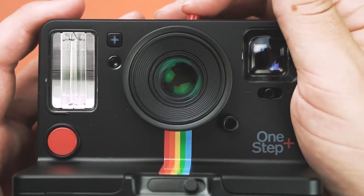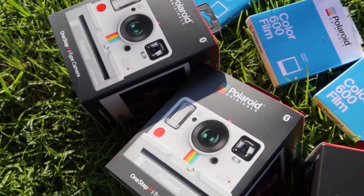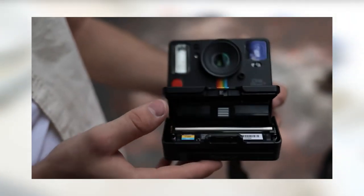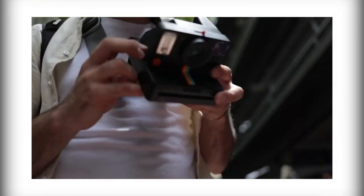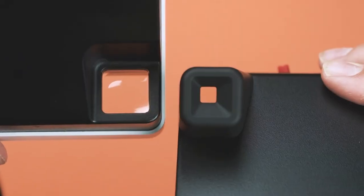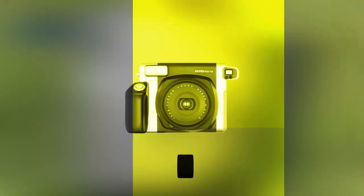Polaroid has launched a wide range of lovely film options for the One Step Plus, including conventional color and black-and-white film, as well as more unusual options such as a blue ombré pack, a bright colors pack, a Stranger Things-themed pack, and more.